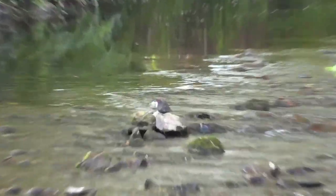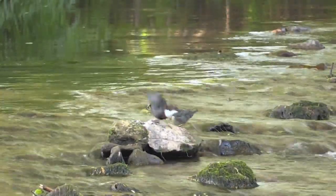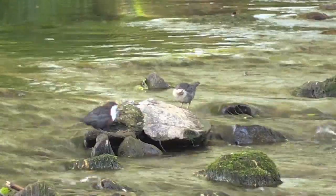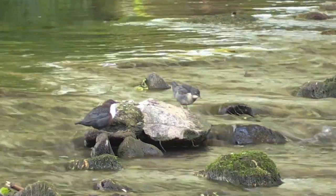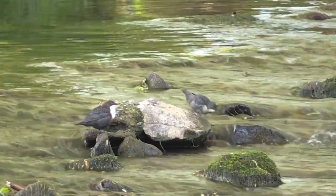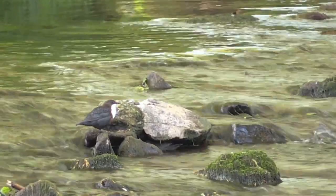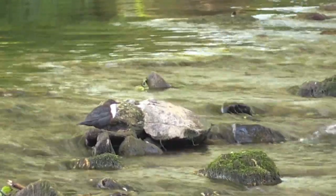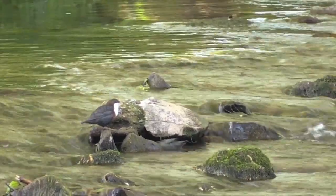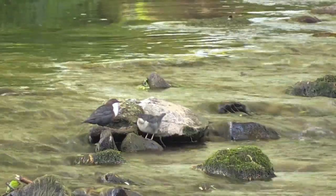I was pleased to capture this little scene where the adult seems to be encouraging the fledgling to get down into the water. You can see the fledgling begging for food, but the adult keeps pointing down into the water, almost saying: you need to get down into the water — go down there first and show me that you can dive and look for your food before I give you any.